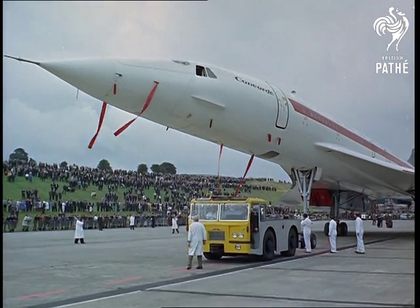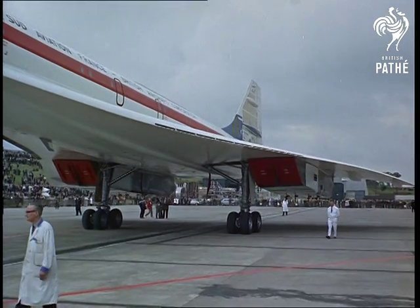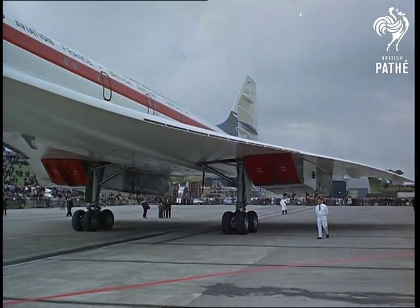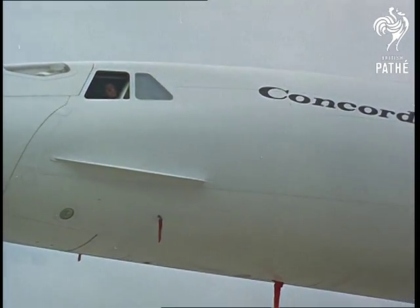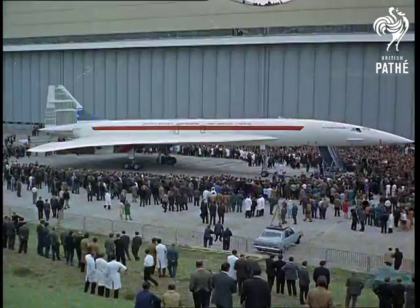It'll be 1972 before the first Concordes are in airline service. But if that seems a long time, remember — it was announced at Farnborough that the Concorde already has a five-year lead over its American rival, the Boeing 2707. Full marks for the Anglo-French enterprise.